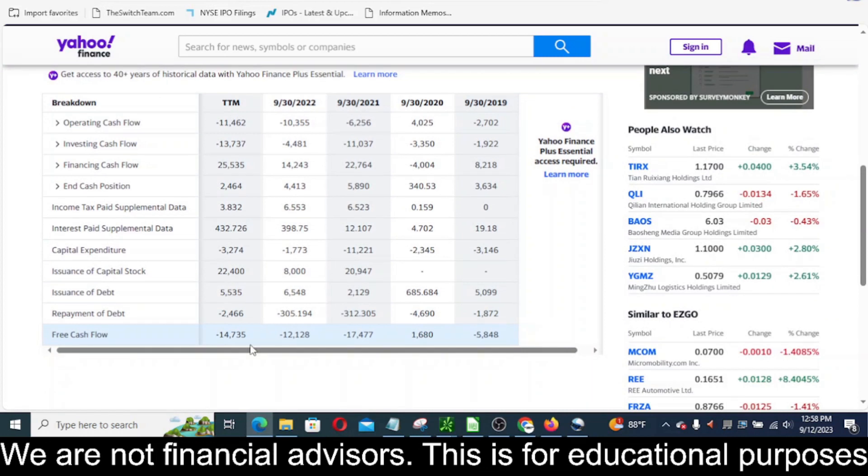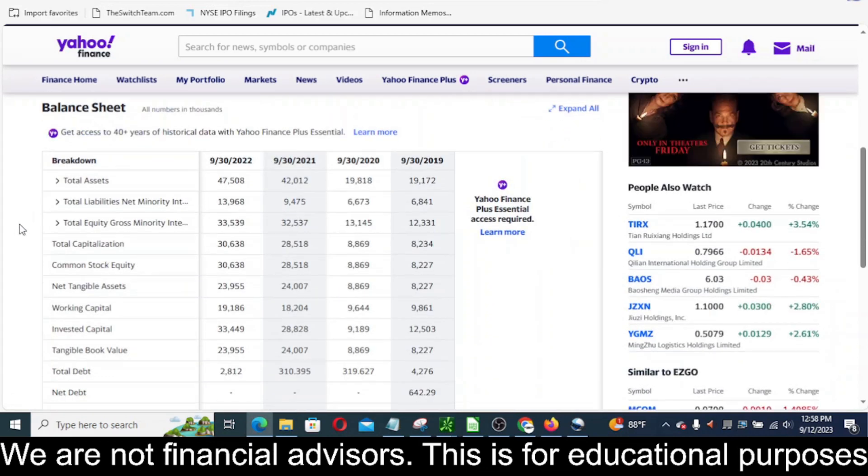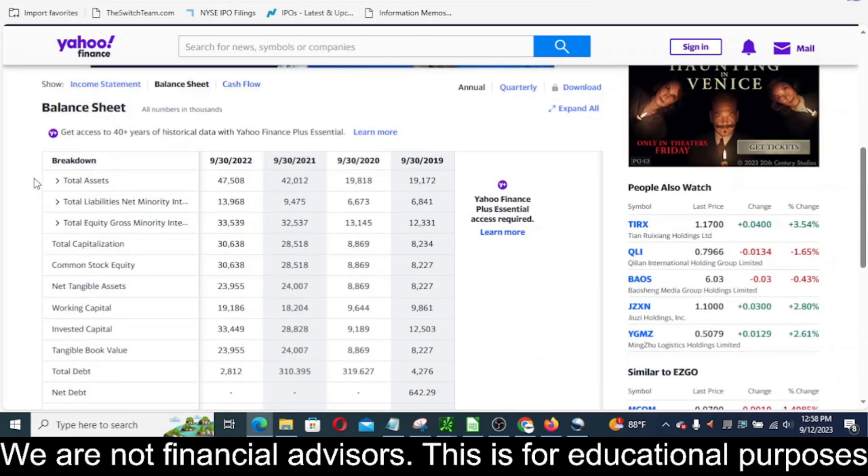Looking at free cash flow, it paints a very similar picture. In 2021 the free cash flow was even more negative because they had a big capex number. Overall you can see from 2020 with actually positive free cash flow of 1.6 million, to now where the last 12 months free cash flow is negative 14.7 million — not good. On the balance sheet, they do have positive common stock equity, consistently more assets than liabilities.